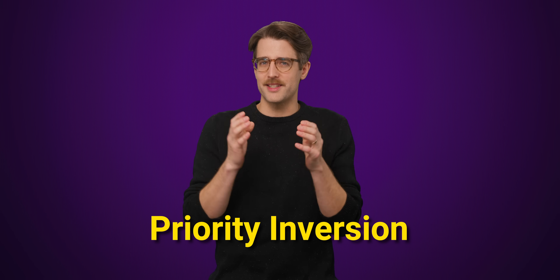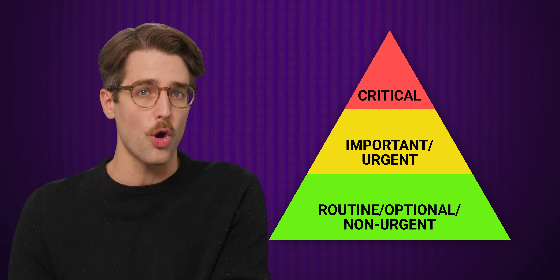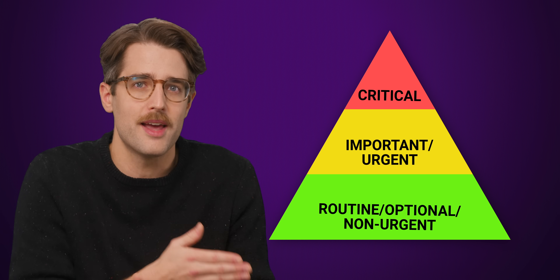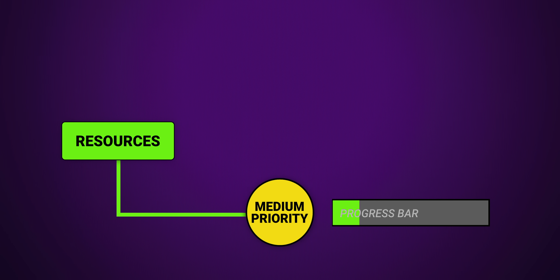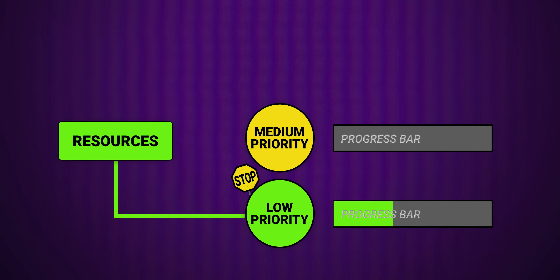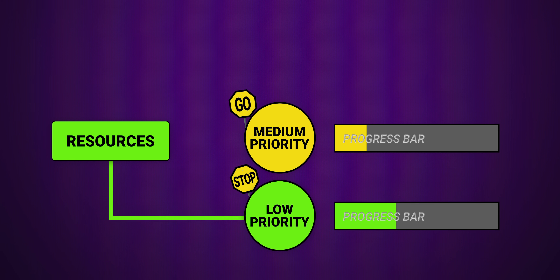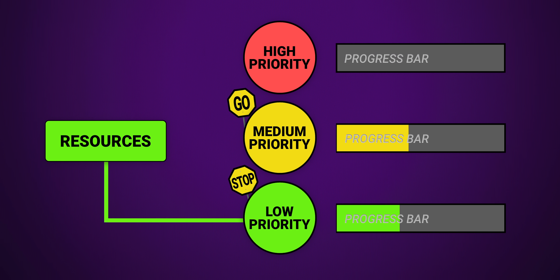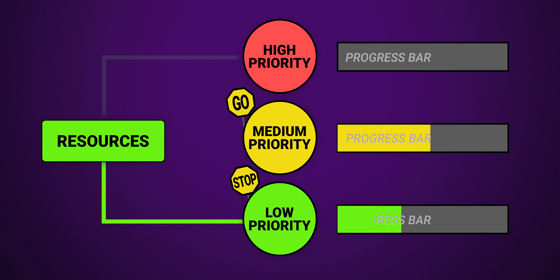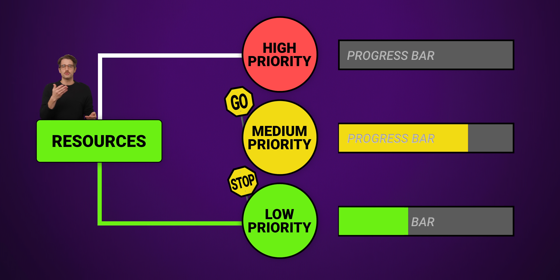Priority inversion is a situation where the strict task priority hierarchy that allows a computer to make decisions is violated. This can happen when a high priority and low priority task both need to use a resource that can only do one task at a time. If the low priority task is running and it gets interrupted by a medium priority task that doesn't need the specific exclusive resource that it's using, that might trigger a bug that causes the low priority task to refuse to relinquish its hold. If the system then attempts to run a high priority task that requires that exclusive resource, it will be inadvertently blocked by the interrupt instigated by the medium priority task, causing the system to stall and timeout.